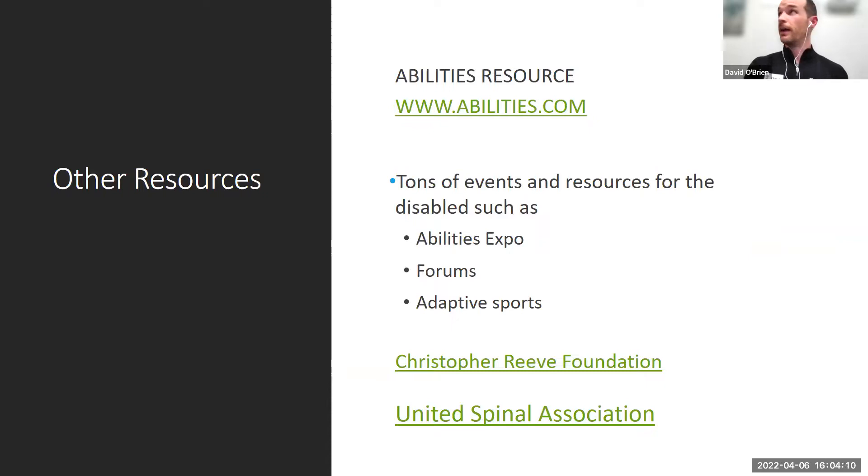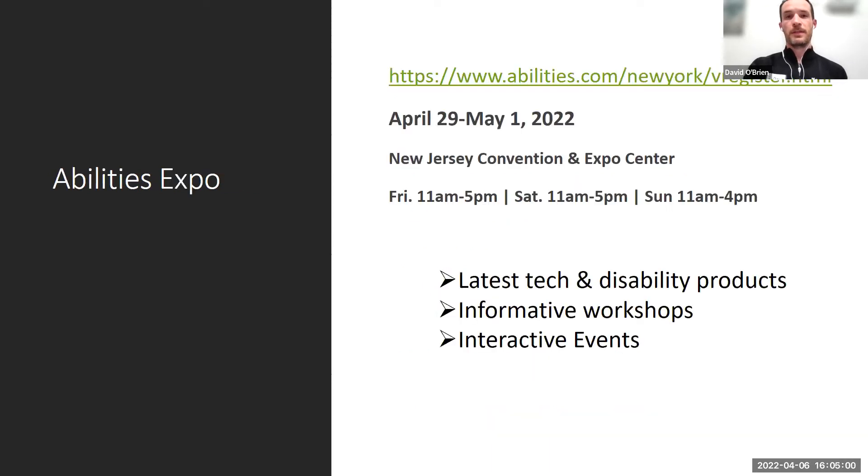Final resources: Disabilities.com has events, resources, forums, and adaptive sports. The Christopher Reeve Foundation and United Spinal Association are excellent organizations — if you're not already members, they have funds and applications for getting equipment covered or obtaining things secondhand. Reaching out to them is a great avenue when insurance doesn't cover what you need.